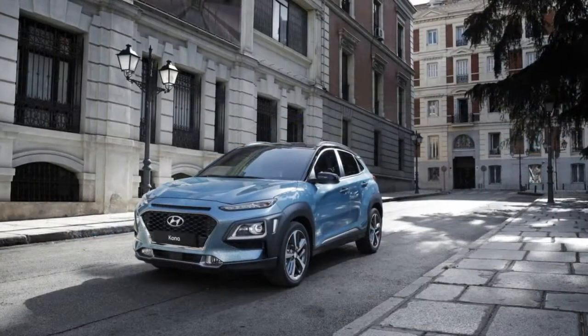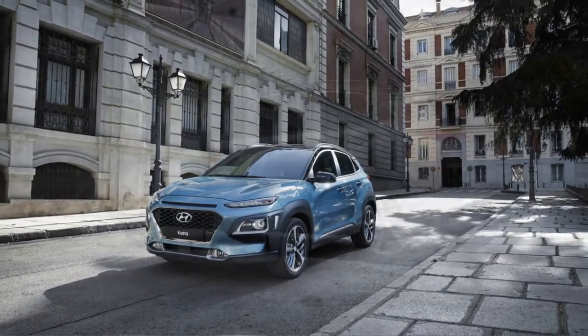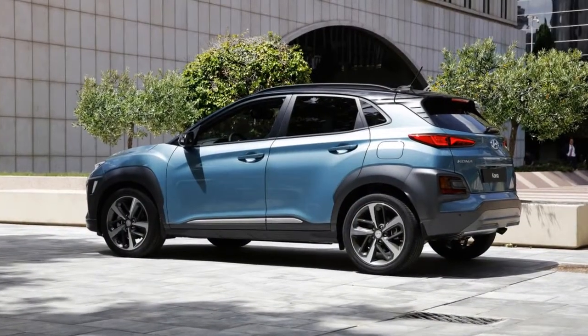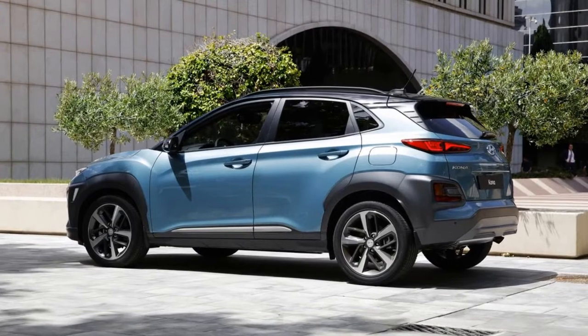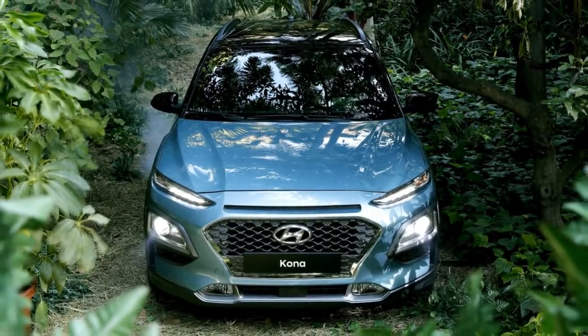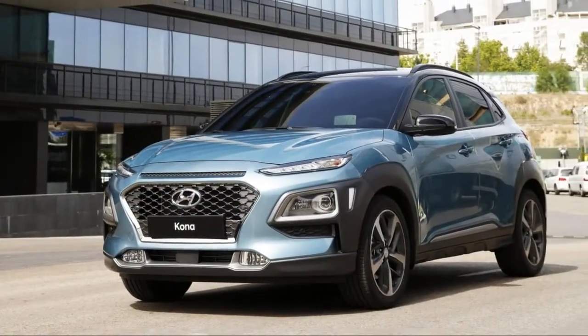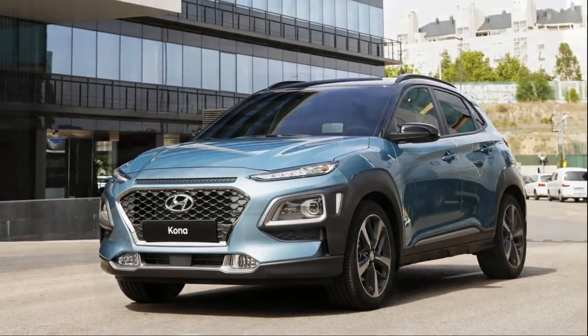The front wears Hyundai's cascading grille, an element that's making its way across the automaker's lineup. It's flanked by what Hyundai is calling composite headlights — a split design that places the slit-like turn signals above and separate from the actual headlights. It looks very similar to the current Jeep Cherokee, odd considering the controversy that model caused a few years ago.